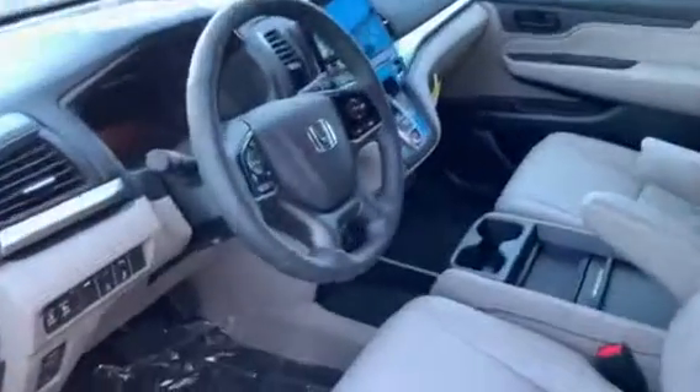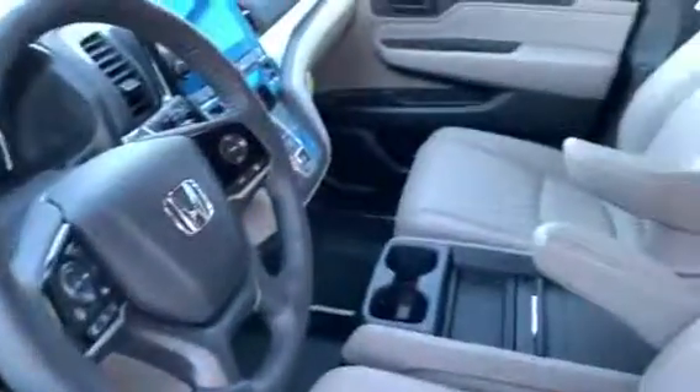You're going to have the rear entertainment system, built-in navigation, and you're even going to have a vacuum cleaner that reaches all of the car — that way you don't have to go to the car wash just to vacuum up after the kids.